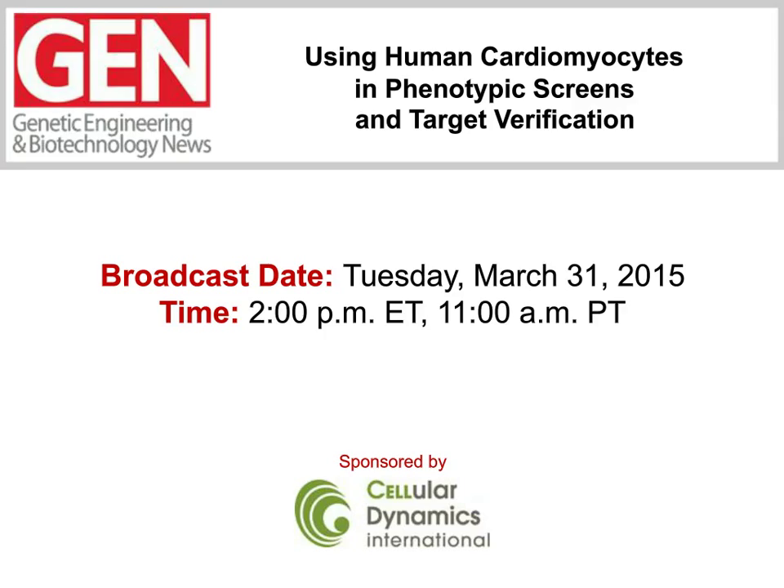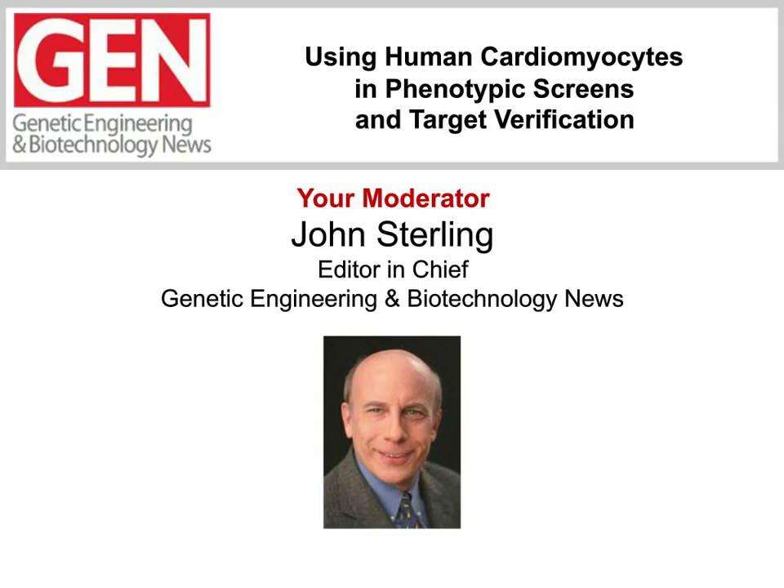After the panelists make their presentations, there will be a question-and-answer segment. Feel free to send in a question for our panelists at any time during the webinar. Type your question into the Ask a Question box on the left side of your console and then hit Submit. The panel will try to answer as many as possible right after the presentations. I'm John Sterling, Editor-in-Chief of GEN, and I'm going to serve as the moderator. So if everyone's ready, let's get going.